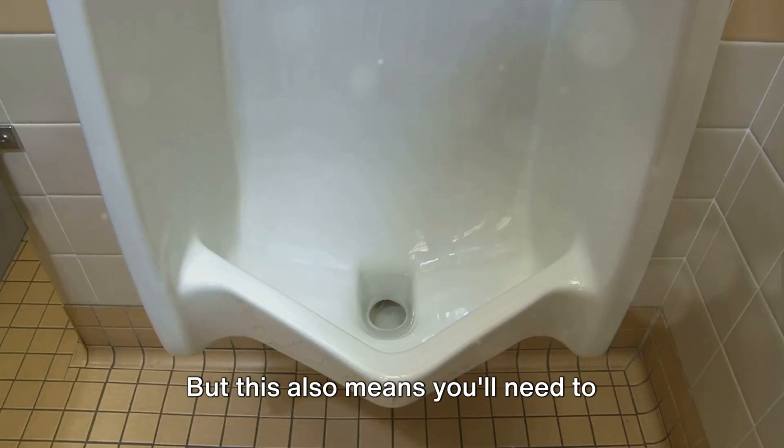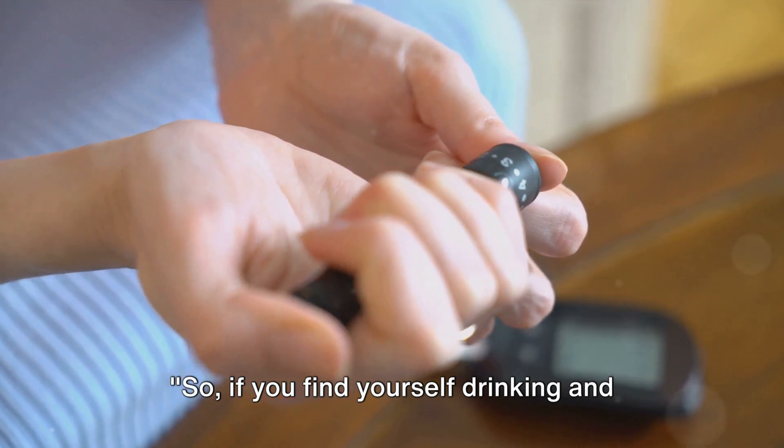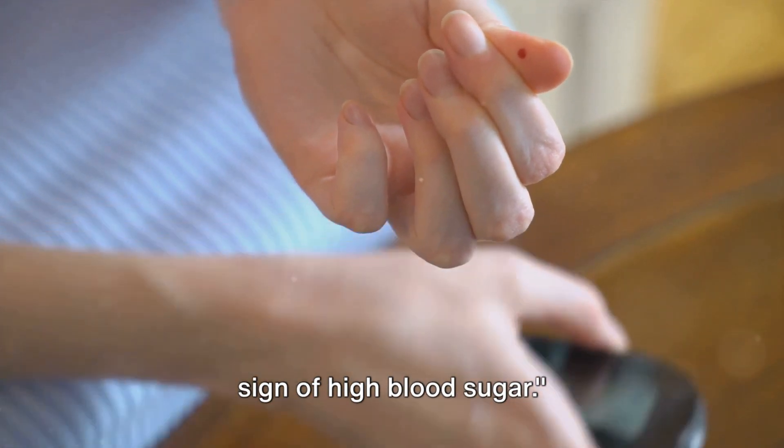But this also means you'll need to urinate more often to expel the extra sugar. So if you find yourself drinking and urinating more than usual, it could be a sign of high blood sugar.